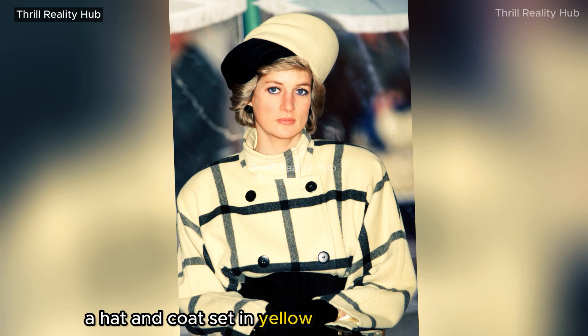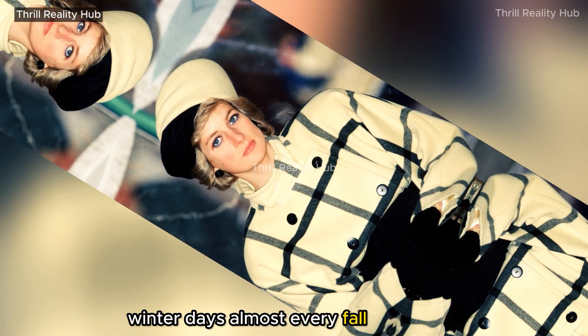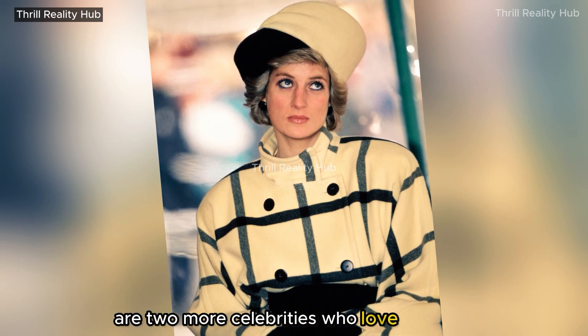A hat and coat set in yellow plaid are ideal for cold winter days. Almost every fall and winter, plaid designs are back in style. Markle and Middleton are two more celebrities who love the style.